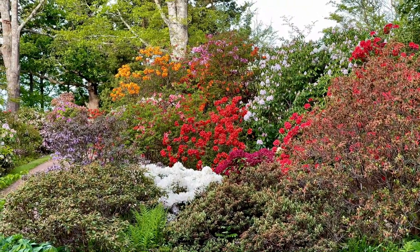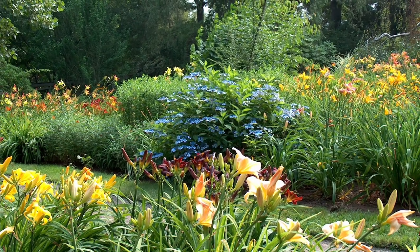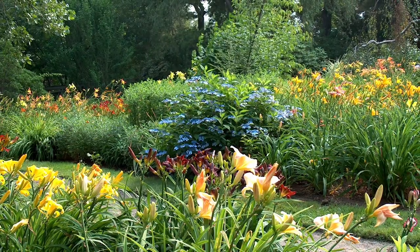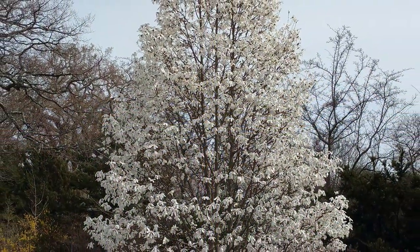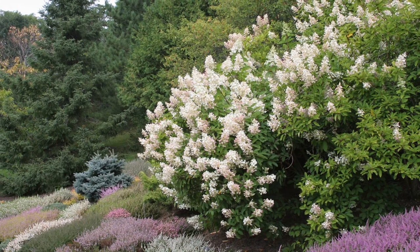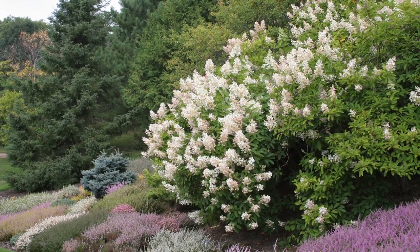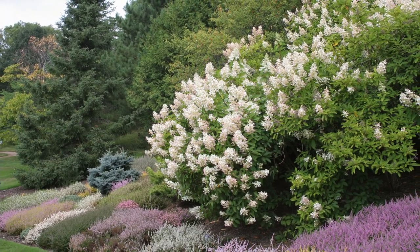Surrounding a series of three descending ponds is our daylily and hydrangea collection. We have over 100 cultivars of daylily and over 25 different cultivars of hydrangea. On the hillside along our bottom path we have our heather collection. We have over 40 cultivars of calluna displayed with hydrangeas and dwarf conifers. It's at its height when in bloom in late summer, but it makes a beautiful carpet for most of the season.